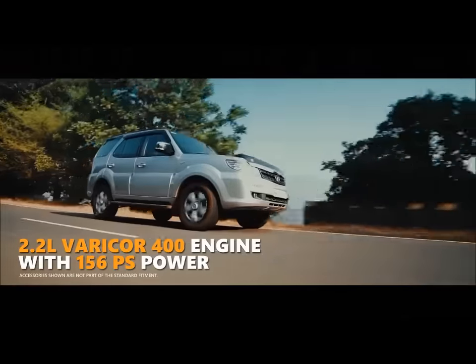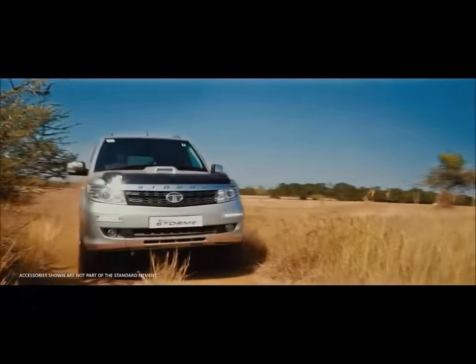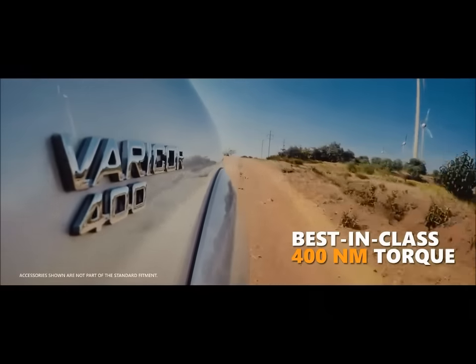But what they can do well is tackle bad roads, mud roads, or even no-road situations without breaking a sweat. For the price, they are a couple of the best off-roaders available, especially if you order them with the 4x4 option.